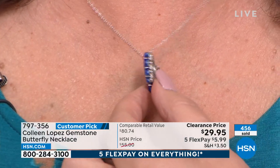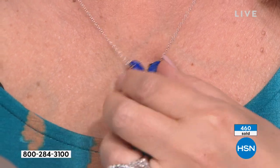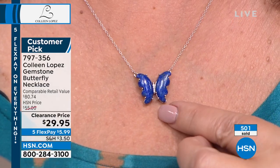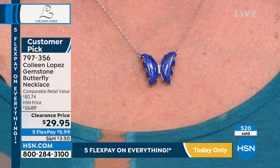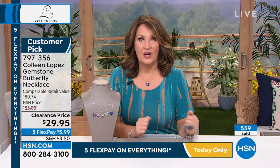Look at how dimensional this is, how beautifully done. See the prong work — that whole beautiful grid. You can see they're natural gems, genuine gemstones. The little body is done in all genuine white zircon. I know it seems early to shop ahead for gifts, but if you're thinking towards the holidays, we're not going to have this when we're really thinking about Christmas shopping.